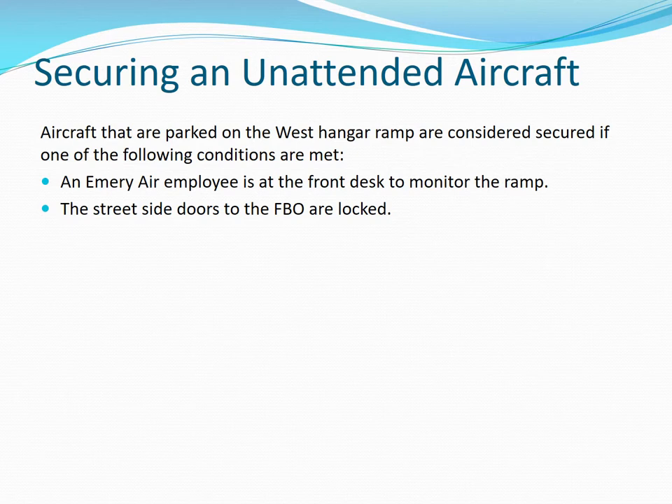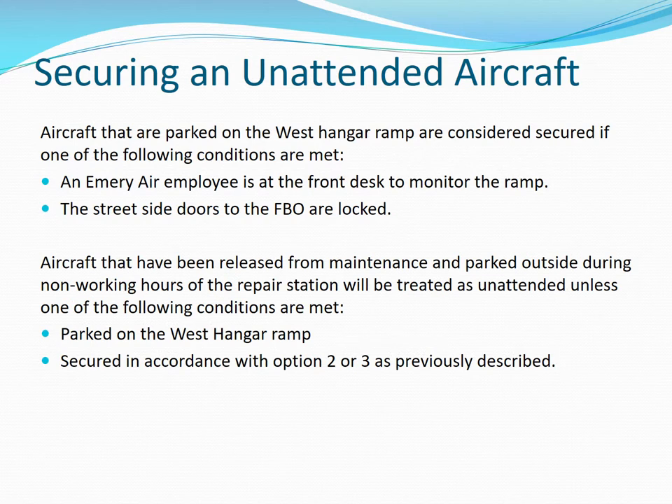Aircraft parked at the FBO or on the west hangar ramp are considered secured if an Emory Air employee is at the front desk to monitor the ramp or the street side doors to the FBO are locked. Aircraft released from maintenance and parked outside during non-working hours of the repair station will be treated as unattended unless they are parked on the west hangar ramp or secured in accordance with options two or three discussed earlier.